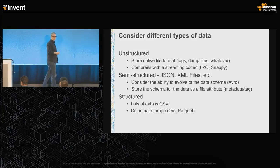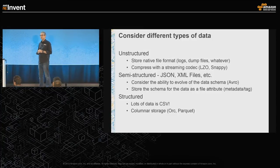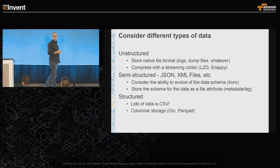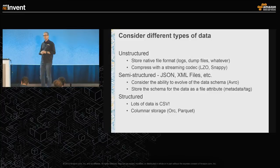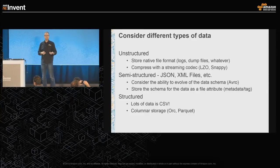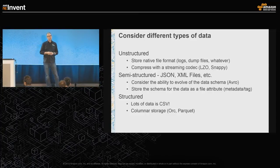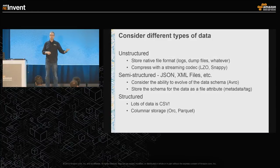Consider how your data will evolve over time. Some formats allow evolvable schemas so you can continue consuming data with an updated schema even if old data doesn't fit — which is very difficult with CSV. For unstructured log files, use a standard streaming codec like LZO, Snappy, or Bzip2. For semi-structured data like JSON and XML, consider how the data will change over time and use a format that allows that change to be consumed easily. For structured data, columnar formats like ORC and Parquet can give massive performance gains, but always keep a CSV copy in case you want to change formats.